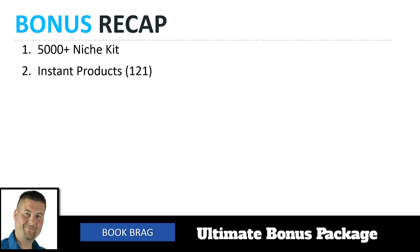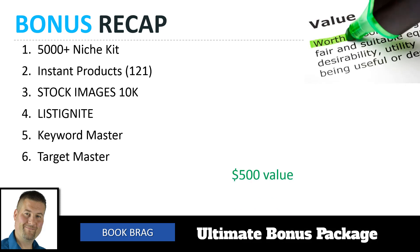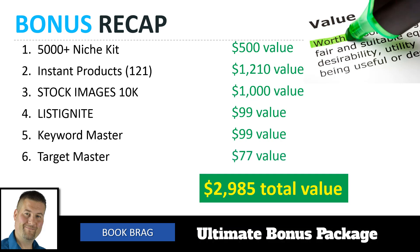Quick recap: you're getting the 5,000-plus Niche Kit, the Instant Products, the Stock Image 10k, the List Ignite list-building course, the Keyword Master private software, and the Target Master training. You can see the value — well over $2,985 of total value that you're getting out of this bonus package, and you get this absolutely free today when you buy the Book Bragg package.